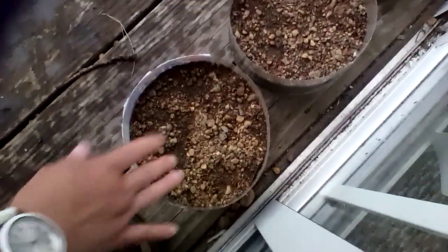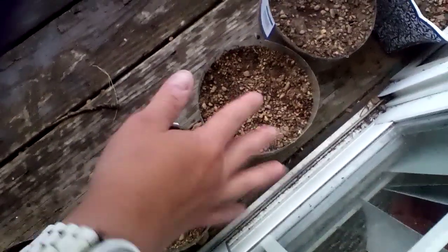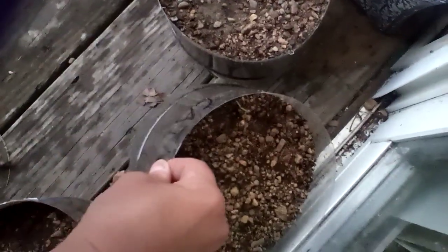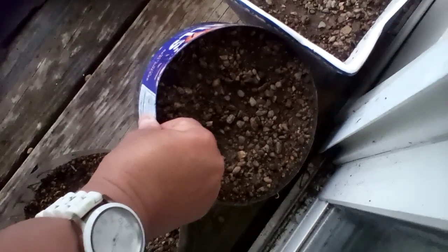Next up I believe is my mint — that has yet to come popping up. That I believe is my catnip. Let me double check to make sure — yep, this is the catnip, so that's not really popping up by much. Wait until the end of next month to see if they'll pop up.